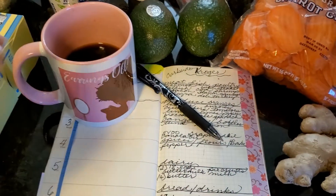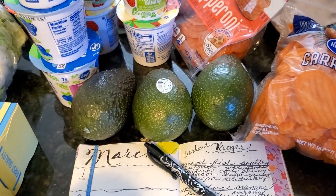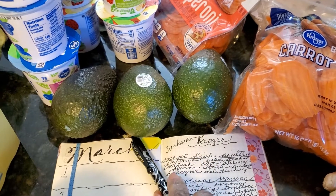My philosophy for shopping is that you always take a list.